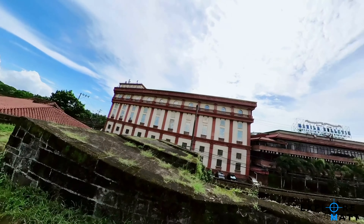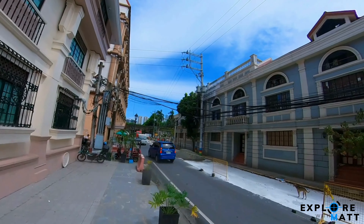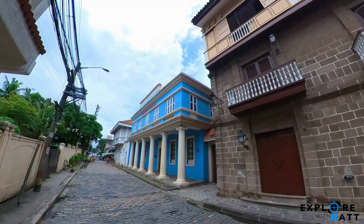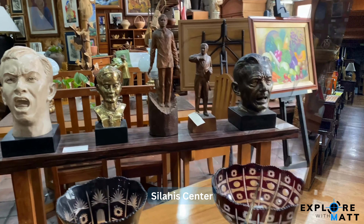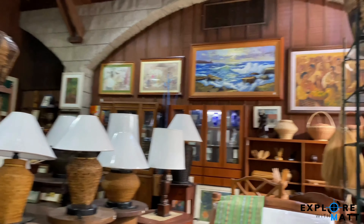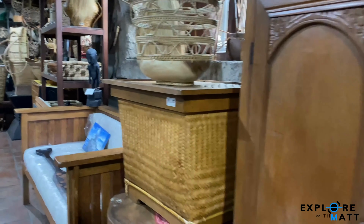The best way to explore Intramuros attractions is to walk around — this will get you to appreciate the beauty of the area's architectural history and other historic sites. One of my favorite places to go to in Intramuros is the arts and antiques store, Silahi Center. This shop sells antiques and Philippine arts and handicrafts. With its wide selection of artifacts, an entire floor serving as an art gallery, and its location in a beautiful old building, the shopping experience is more like visiting a museum than a store.